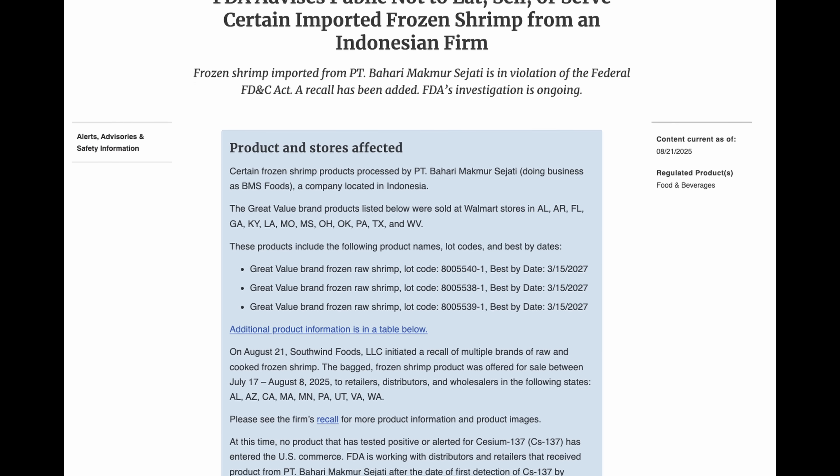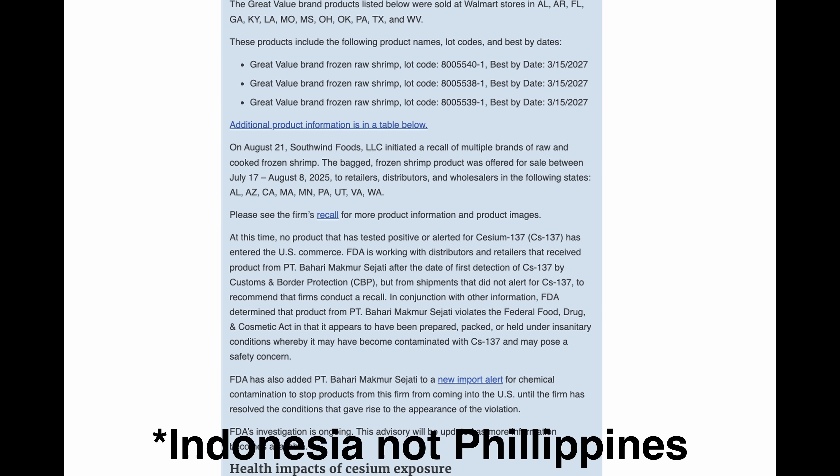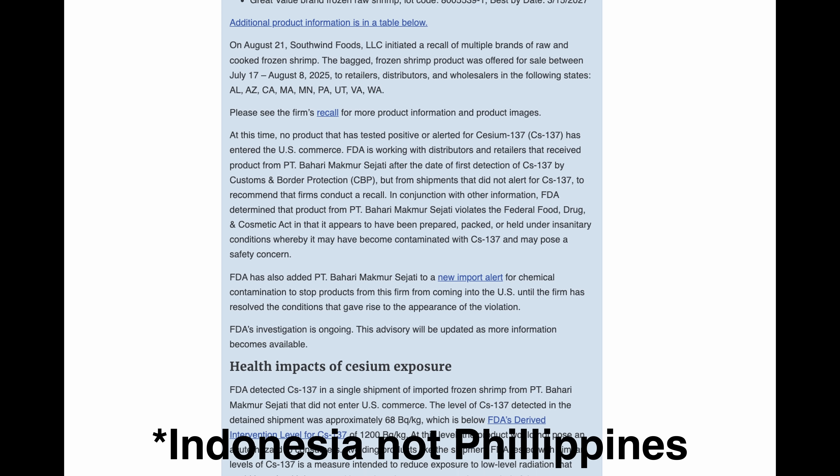Now there's radioactive shrimp to worry about. A lot of people have been messaging me to talk about this subject. Recently, the FDA just came out with a warning about frozen shrimp coming from the Philippines — it's called Great Value Frozen Shrimp that was shipped to Walmarts in different states. Apparently they caught a shipment of frozen shrimp contaminated with cesium-137, which is a radioactive byproduct.